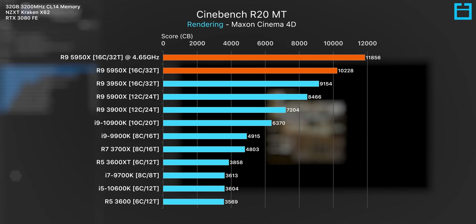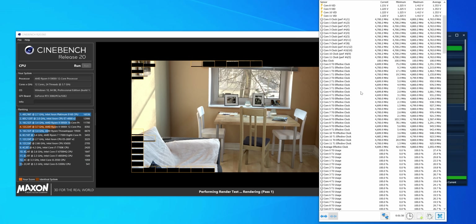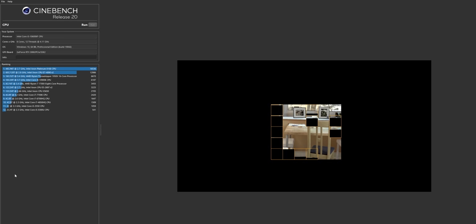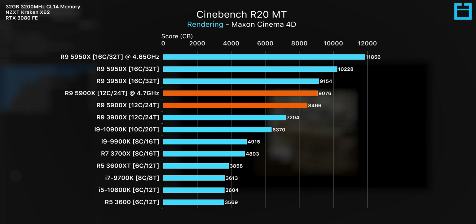Still, this does result in a pretty hefty 16% increase in rendering performance. The 12-core 5900X was able to be pushed a little bit further. I achieved a pretty comfortable 4.7 gigahertz at 1.24 volts, with a bit of thermal headroom as well. The performance increase isn't as much here though, seeing as this chip already boosts to around 4.5 gigahertz on all cores.